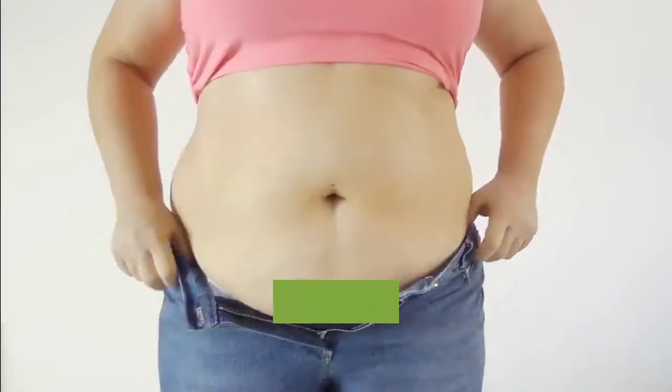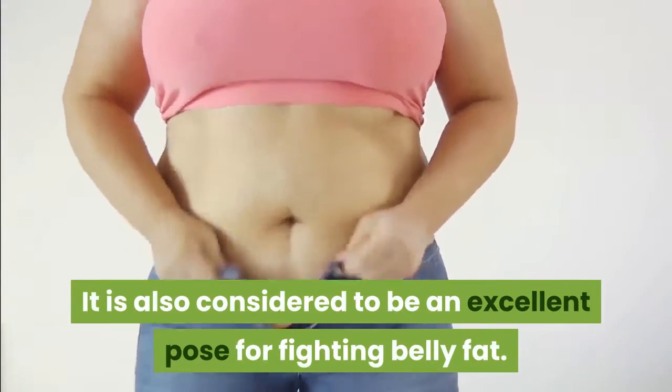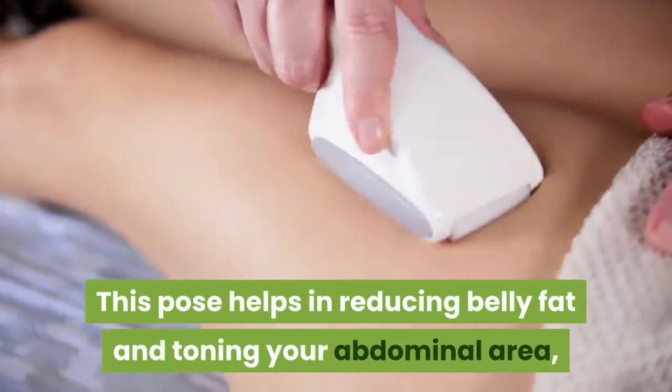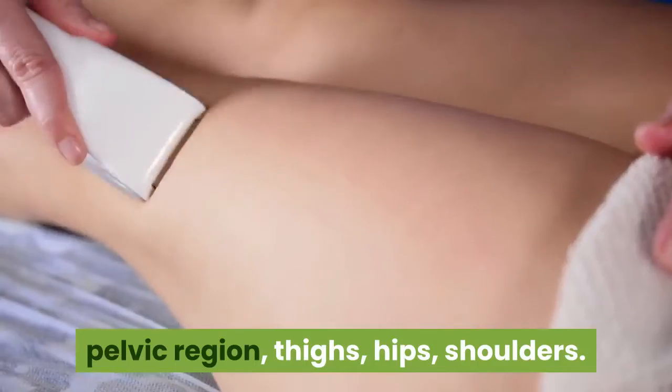4. This pose is also considered excellent for fighting belly fat. It helps in reducing belly fat and toning your abdominal area, pelvic region, thighs, hips, and shoulders.